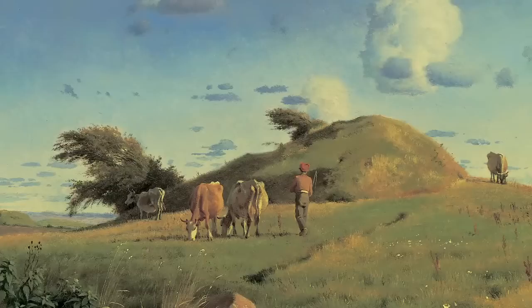It makes me kind of happy to look at the painting because it brings back memories of when I was on a farm with some friends. Because there were cows and horses walking around like that. That makes me happy.